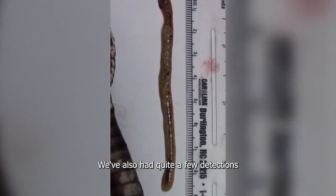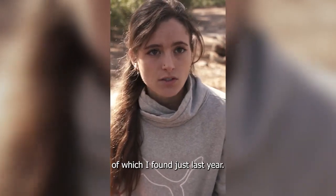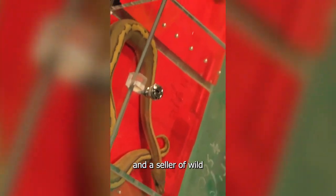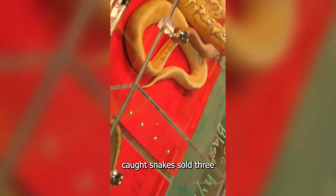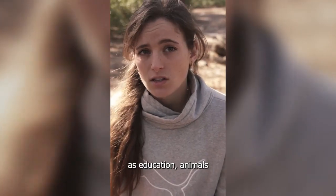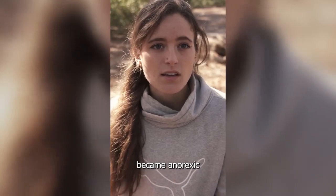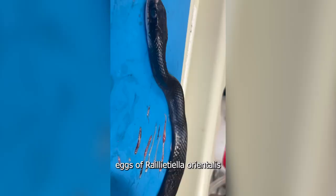We've also had quite a few detections in the pet trade — three of which I found just last year. A breeder and seller of wild-caught snakes sold three juvenile snakes to a friend of mine in St. Augustine as education animals. All three became anorexic and expectorated eggs of Raillietiella orientalis within two months, and then they all died.